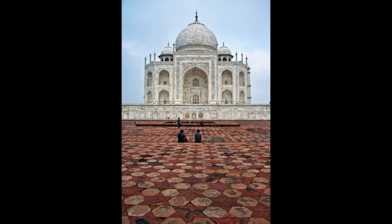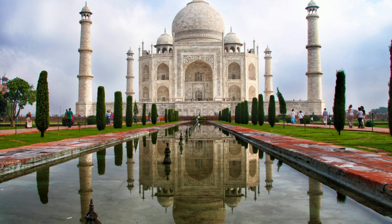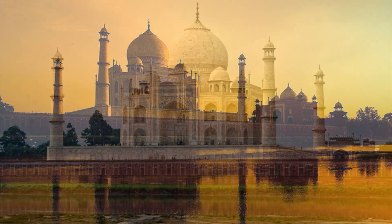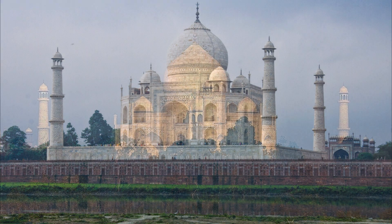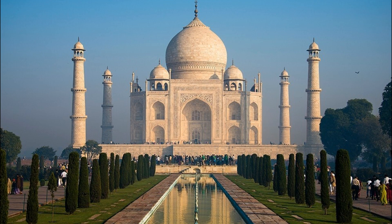Visiting the Taj Mahal today is an immersive experience, a journey through time and emotion. As you stand in its shadow, the magnitude of Shah Jahan's devotion becomes palpable. The Taj Mahal is not merely a building — it is a narrative carved in stone, a testament to the enduring power of love and loss. The delicate interplay of light and shadow, the harmonious blending of architectural elements, and the spiritual ambiance of the mausoleum combine to create an experience that transcends time.